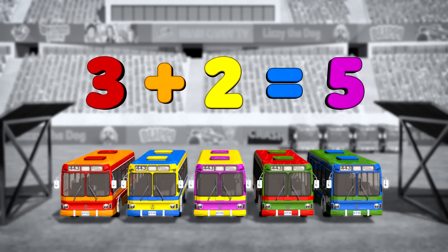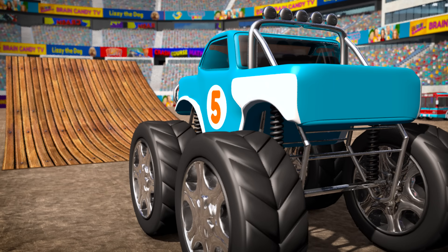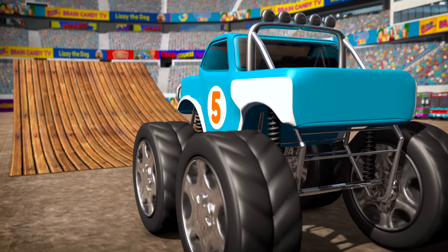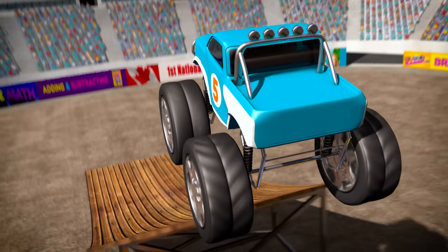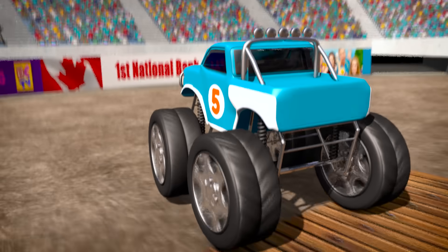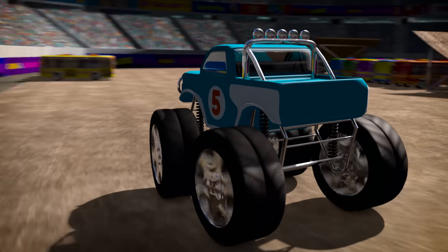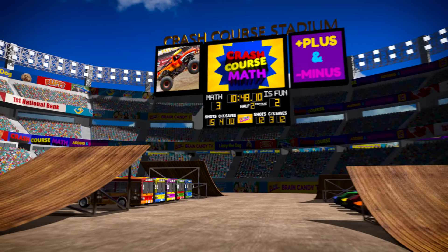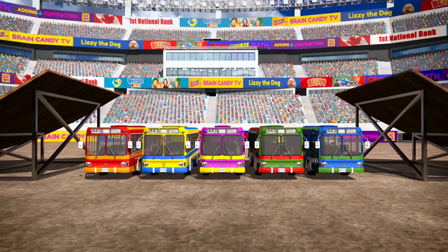Let's try jumping five buses. Three, two, one, go! Whoa! Wow, nice jump! Five buses is pretty good! Do you think we should try jumping more buses? OK, let's do it!